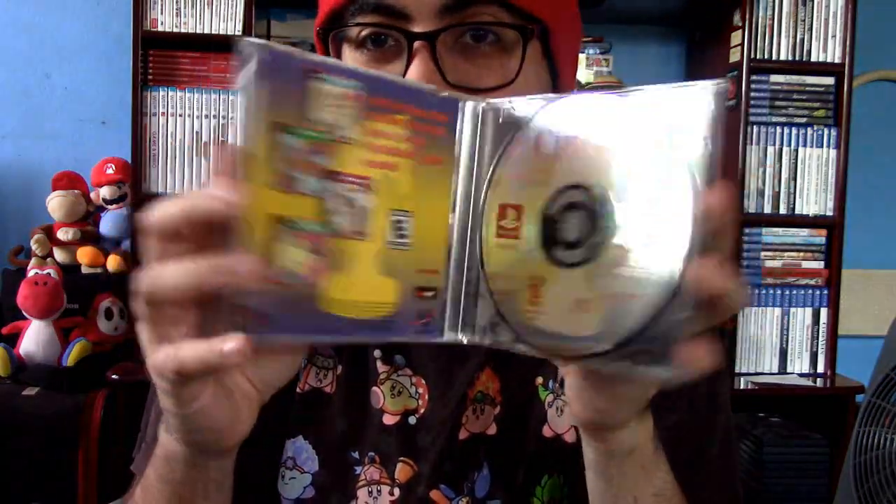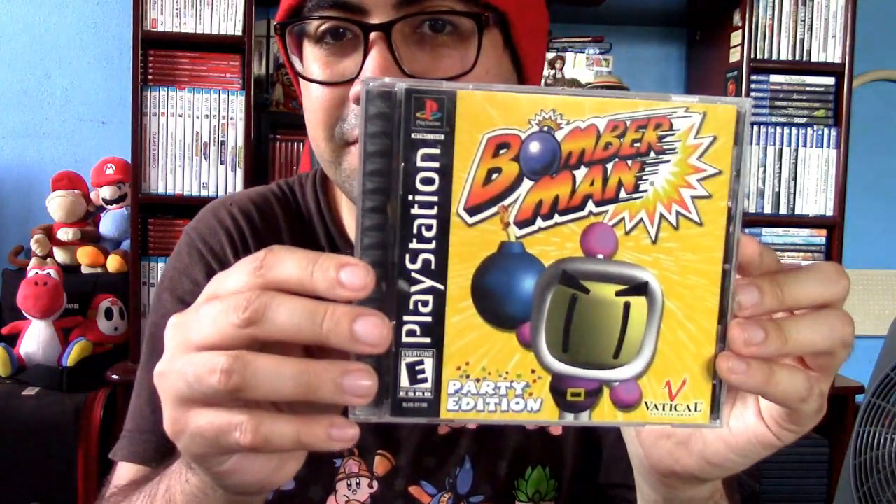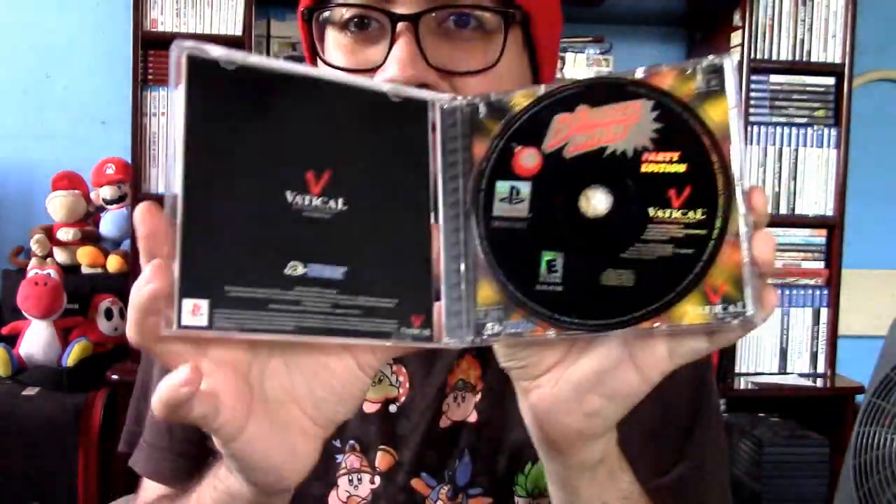And then we also got chess right here, and Bomberman Party Edition. This is actually in pretty good shape, so at least there's that.